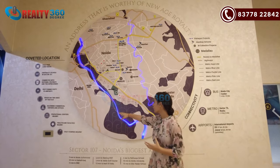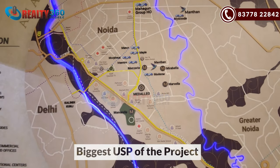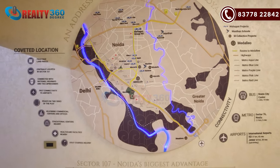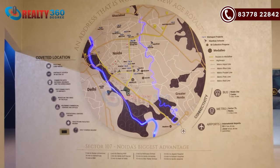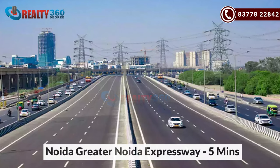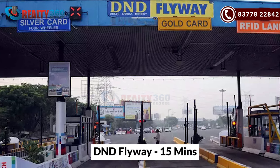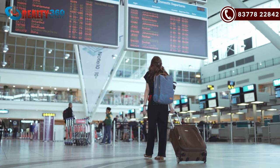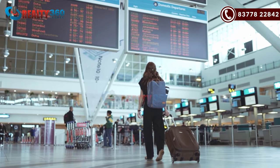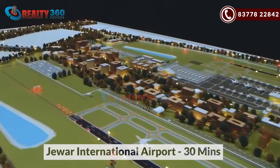Let's talk about the location and connectivity of Mahagun Medallio. The project is located in Sector 107, and this is the biggest USP of this project. It is very well connected with the neighborhood. Noida Greater and Noida Expressway is around 5 minutes from here. Kalindi Kunj is 10 minutes and DND Flyway is around 15 minutes. It also has excellent connectivity to airports — Indira Gandhi International Airport is around 45 minutes away, and the upcoming Jewar International Airport is around 30 minutes from this location.